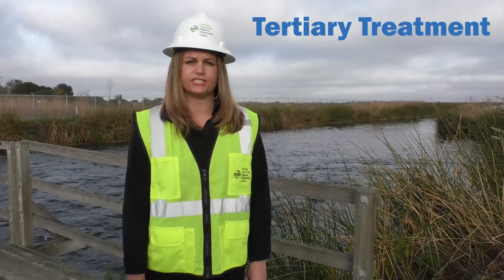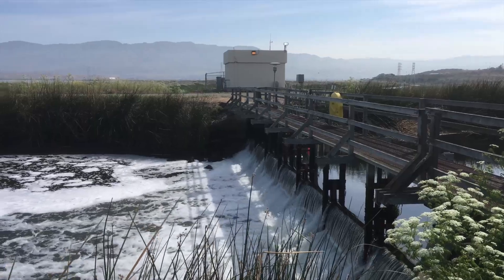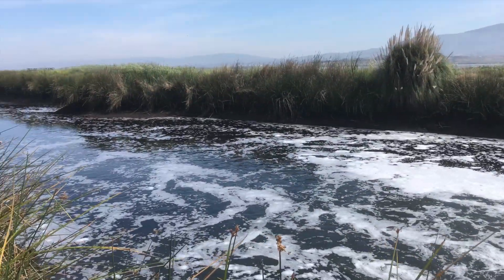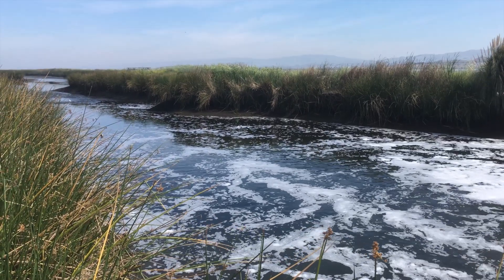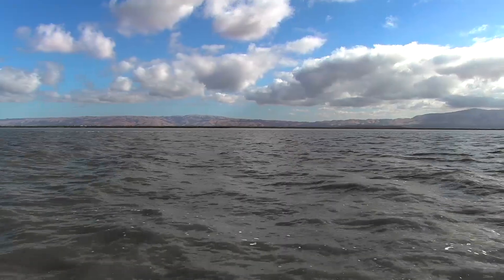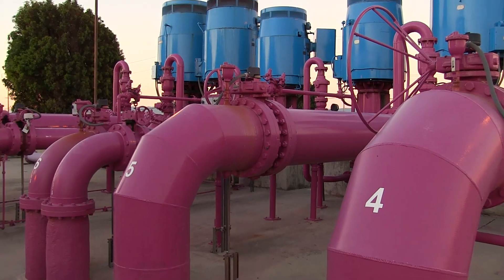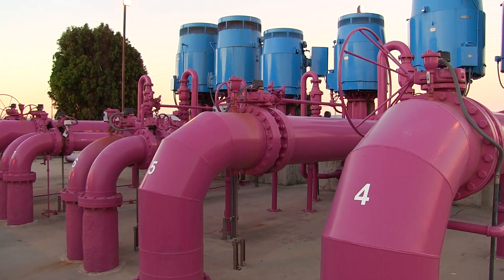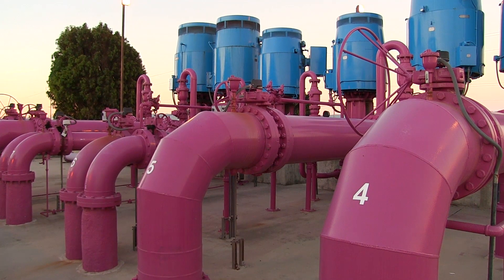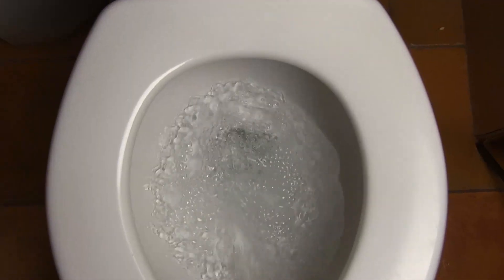Once the water has been completely treated after filtration, about 90% of the treated water is piped under the street to the outfall channel. It flows to the Artesian Slough, then Coyote Creek, then the South San Francisco Bay, and eventually past the Golden Gate to the Pacific Ocean. The remaining 10% flows to the South Bay Water Recycling System for further treatment and use for irrigation, industrial processes, building cooling, and toilets.